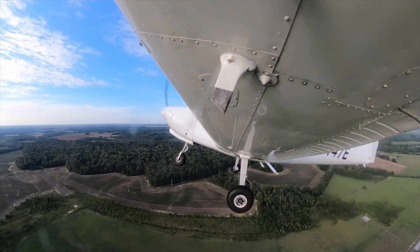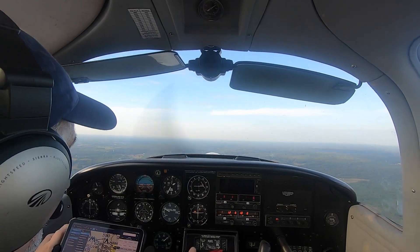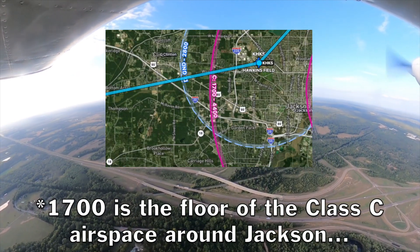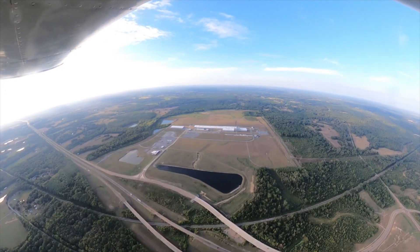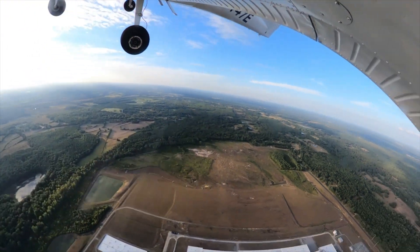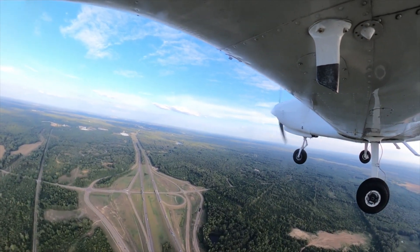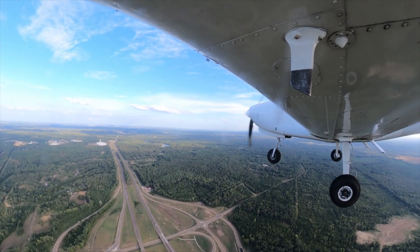Raymond traffic, Four Four Four Seven Echo above runway three zero, turning out to the north, Raymond traffic. Configure — turn the fuel pump off, bring the mixture down a little bit. Hawkins Tower, Tomahawk Four Four Four Seven Echo, ten miles to the west, inbound. Hawkins Tower responds: Four Four Seven Echo, Hawkins Tower, altimeter two niner niner four, report two-mile final runway two niner.